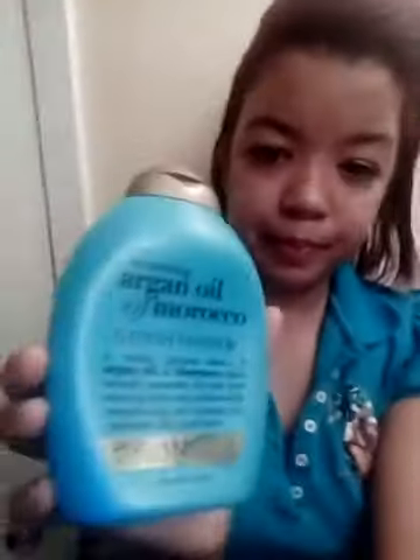I used to use the Renewing Argan Oil of Morocco conditioner. I tried it because I ran out of my regular product and just grabbed something from the beauty store. It softens the hair nicely and leaves it looking shiny — it says silky perfection, which is true. Just like Shea Moisture, you can just glide your fingers through. I also tried the Pantene product line when I first started, and I think they're really good too.